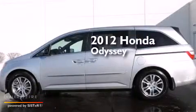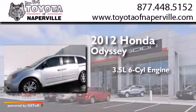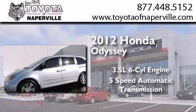This is a 2012 Honda Odyssey. It has a 3.5-liter, 6-cylinder engine and a 5-speed automatic transmission.